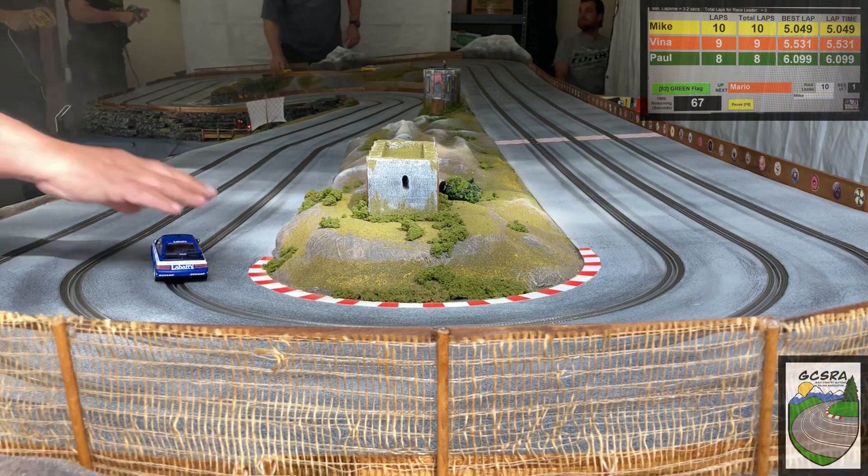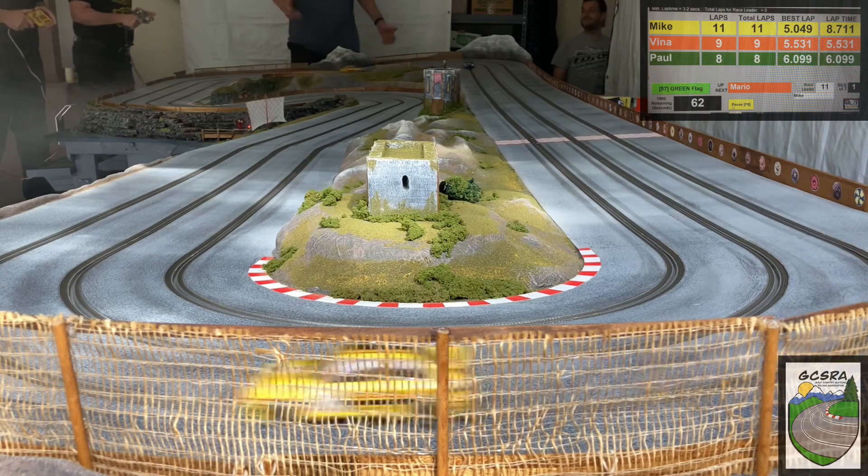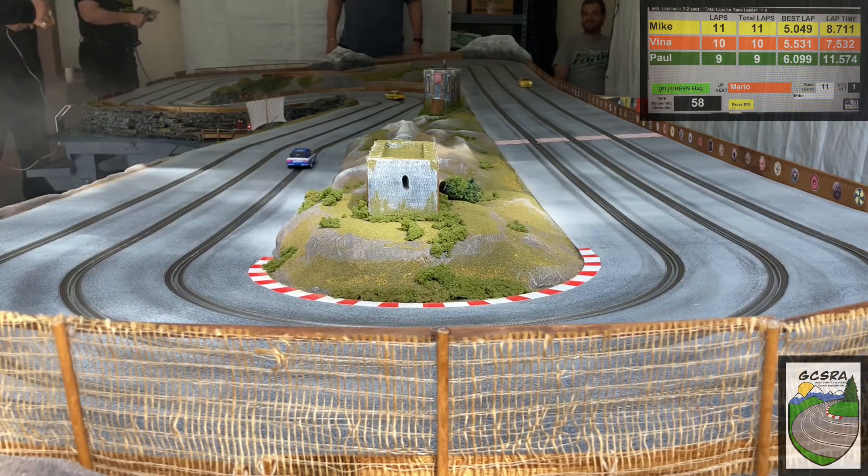Here comes Mike trying to make a pass. They both got held up in the S's over there. JV had a problem in turn one. All cars are back on, ready to go. JV hopped up a place and then lost it again — had a little problem with those braids, I think.